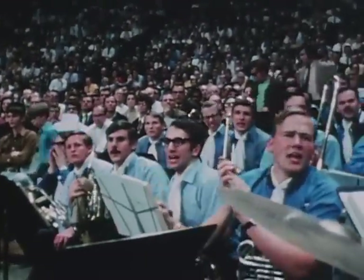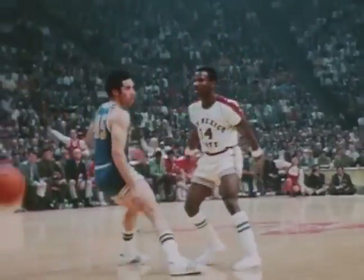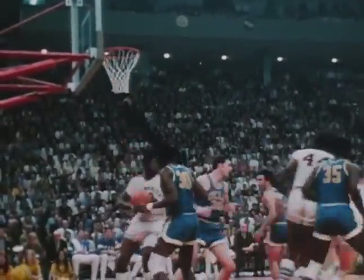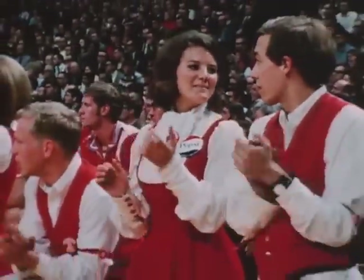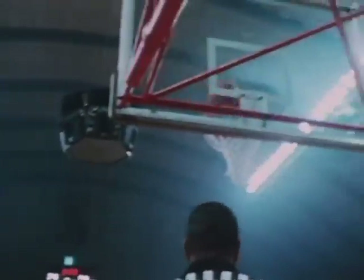Early in the second half, with Sidney Wicks rebounding, John Valleley spearheading a furious fast break, and Henry Bibby's outside sniping, UCLA roared to a 19-point lead. Lacey was limited to eight points, far below his season average. Five-foot-eight Charlie Collins, the smallest man in the tournament, hit 19 points as the Aggies' second leading scorer.